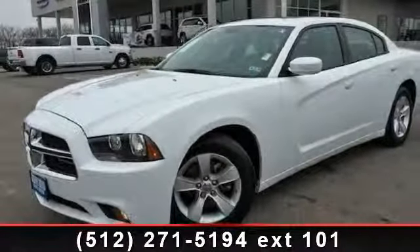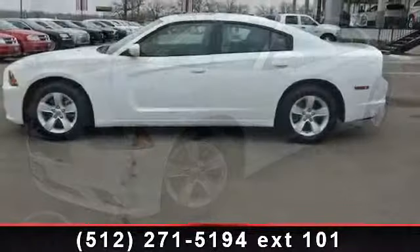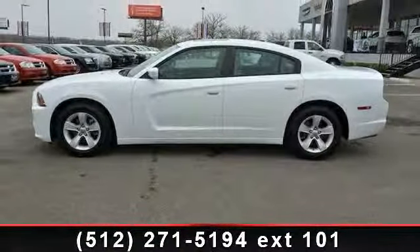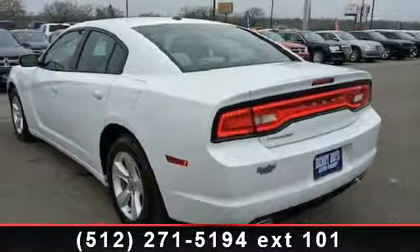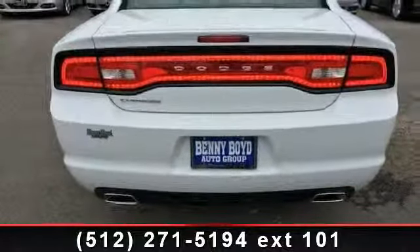Step into the 2013 Dodge Charger SXT. If you are looking for a first-rate auto, this one could be yours today. This vehicle comes with a reliable six-cylinder engine connected to a smooth shifting automatic transmission. This vehicle's top features include remote engine start,